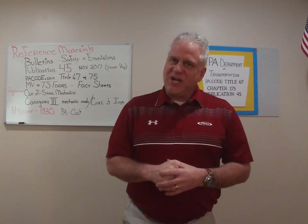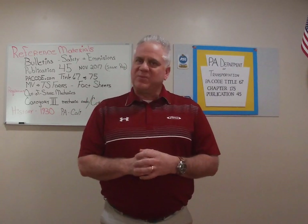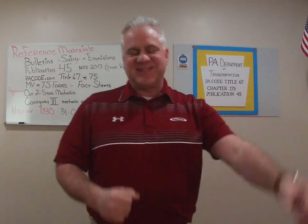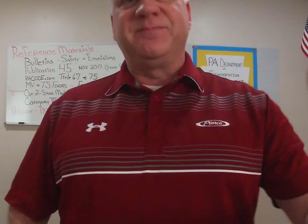We'll regroup again in another day or two and pick up on module number three, where we'll jump right into the definitions right out of Publication 45. We'll make them interesting, we'll make them serious. Good talking to you. Thank you.